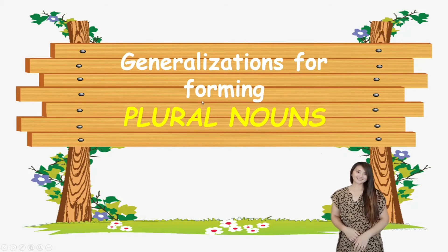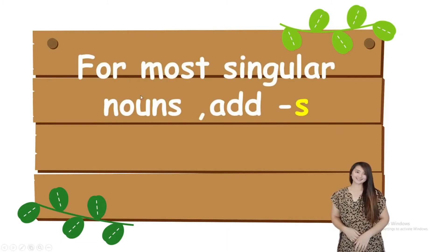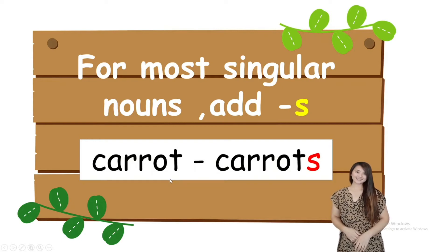Many, or more than one — two, three, four, five, six, seven, eight, and so on — those are plural nouns. But if it's only one, we say singular noun. So how do you form the plural noun? For most singular nouns, add S. For example, carrot is a singular noun — only one. If there are many, we say carrots. We add S.